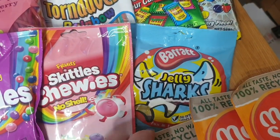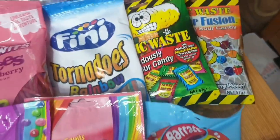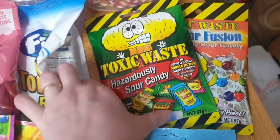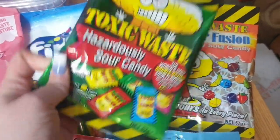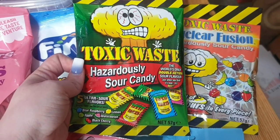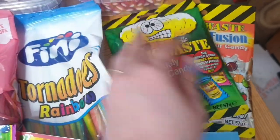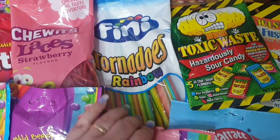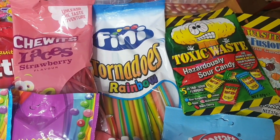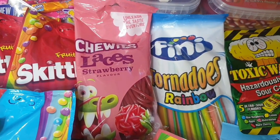I found some jelly sharks that would look great on top of Hayley's sweetie cake. I also saw these Toxic Waste hard sweets that I thought Shane would like — we've got the Hazardously Sour Candy and the Nuclear Fusion. They weren't 99p each, a bit more than that.